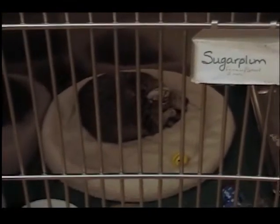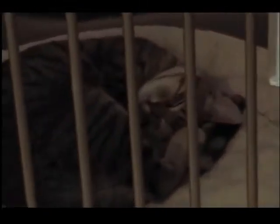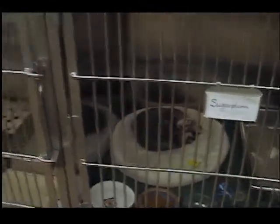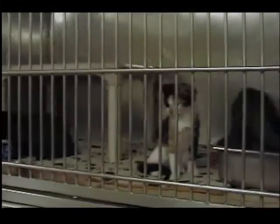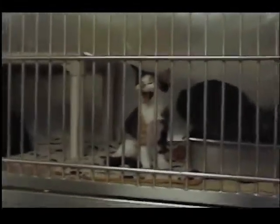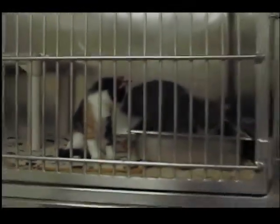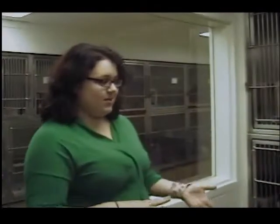You can see Sugarplum enjoying one of the very nice beds that someone brought in for us. We also have two cages that are a little bit bigger so we can house siblings together or sometimes just cage mates. The three girls in that cage actually came in from a foster home — they were being fostered by one of our employees for a couple of months because they were a little too young when they first came in to be put up for adoption.